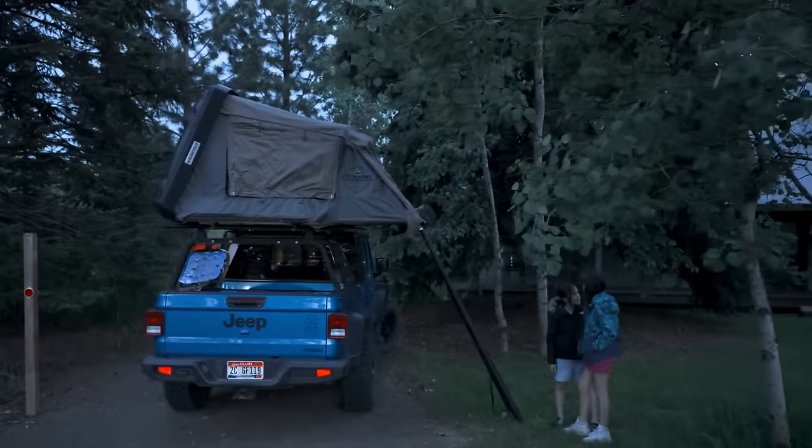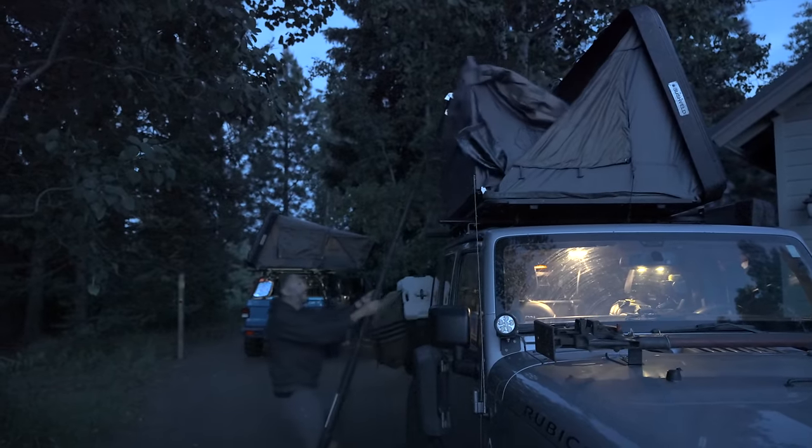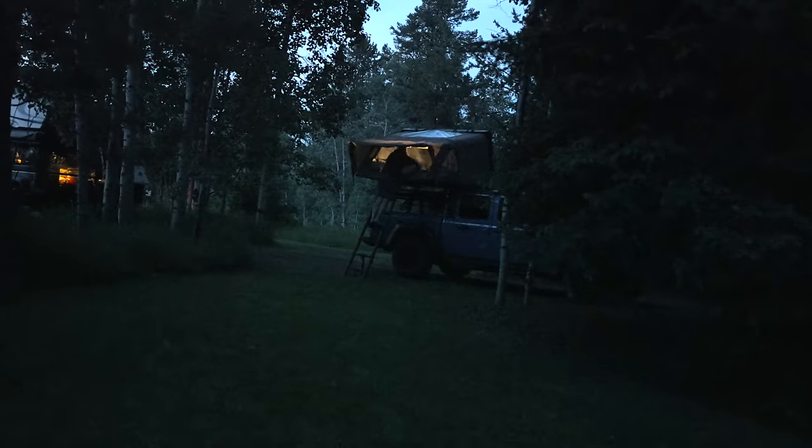As expected, our friends decided we were going to come what may. So we tucked in, said goodnight, and got some rest. We would need it.